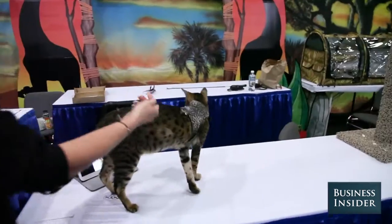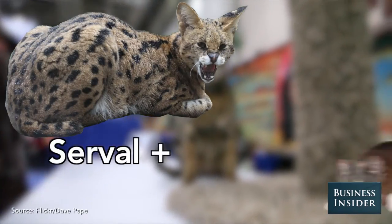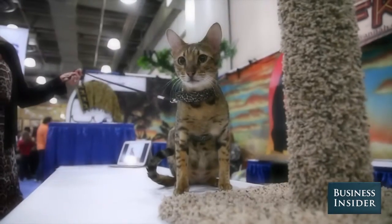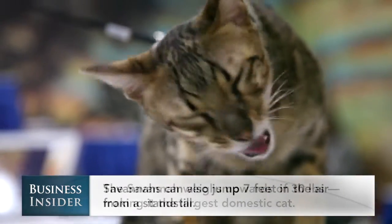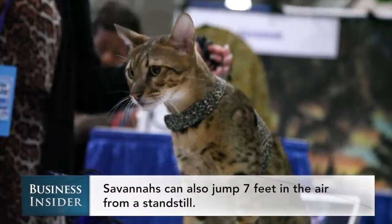What the breeders originally did was they took the African serval and they bred it with a domestic cat and they got a Savannah. They are lap cats. They crawl under the cover with you at night. They're not in your face type of cat, but they're very dog-like where they're always by your side.